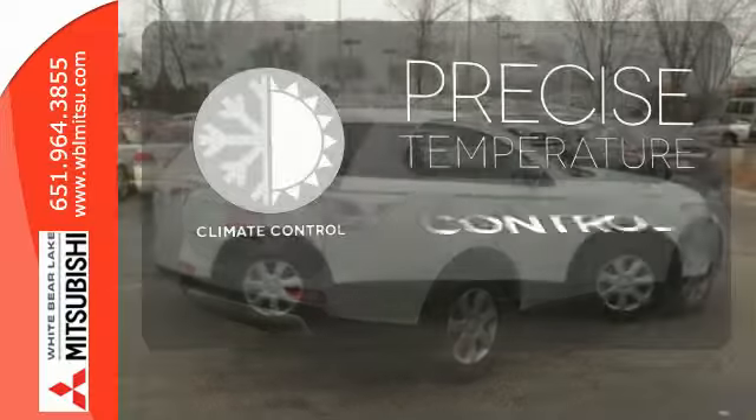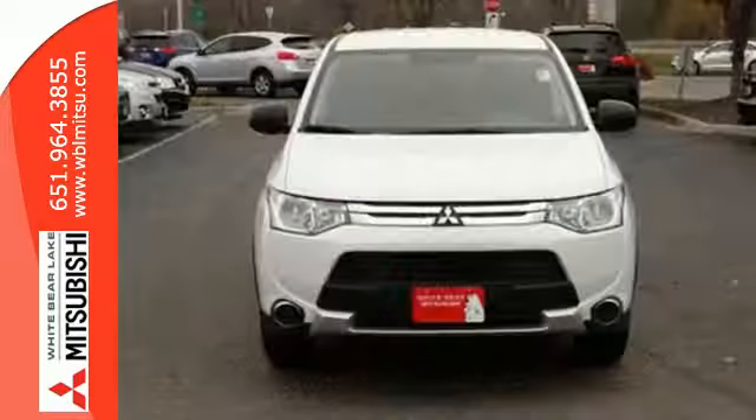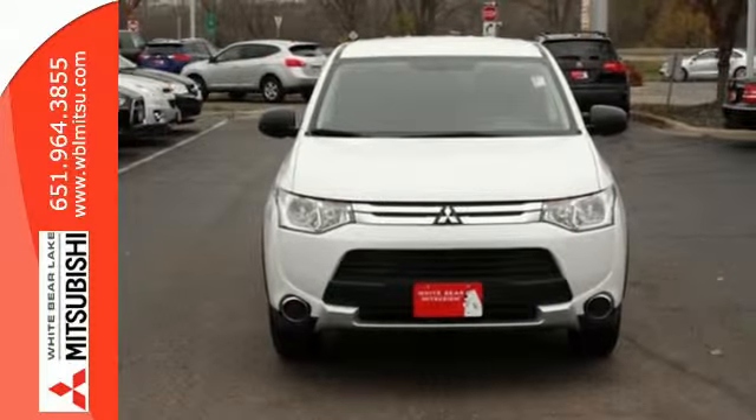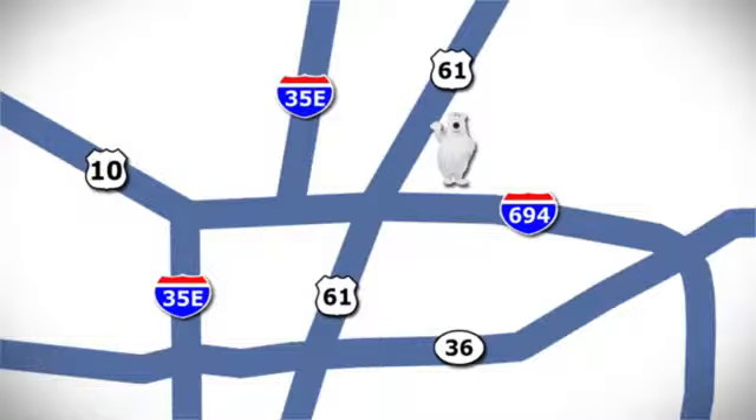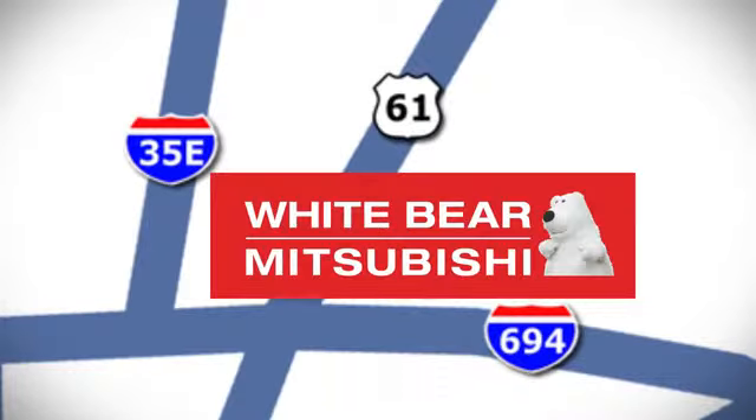Select the perfect temperature with the climate control. Experience this Outlander for yourself today — come in and take it for a test drive. We're conveniently located at 3400 Highway 61 North in White Bear Lake, Minnesota.